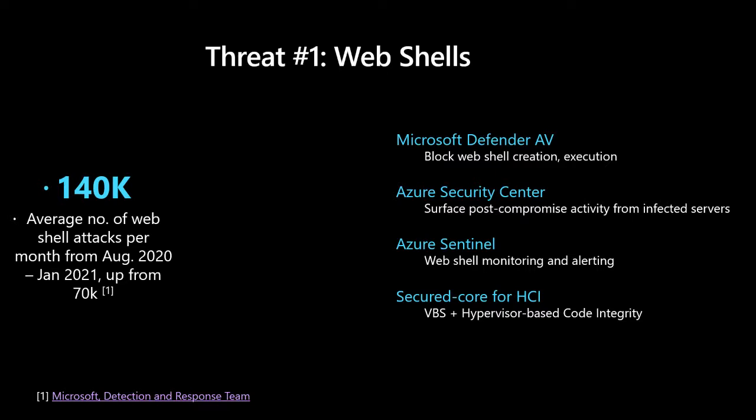A web shell attack takes advantage of some kind of misconfiguration or a vulnerability in an application that leaves a web shell exposed. 140,000 is the average number of web shell attacks per month — nearly doubling from 70,000. Across the Microsoft stack, we're investing in protections: Microsoft Defender AV blocks web shell creation and execution; Security Center and Azure Sentinel provide post-compromise visibility and alerting, so if you're managing large infrastructure you know what may be happening on a small subset of your nodes.